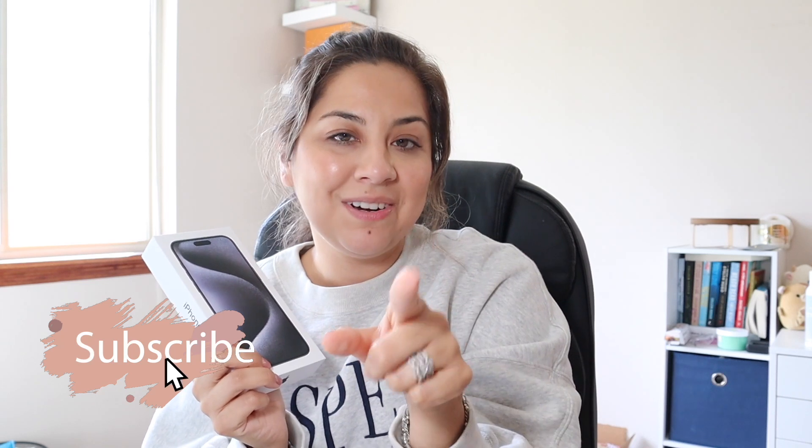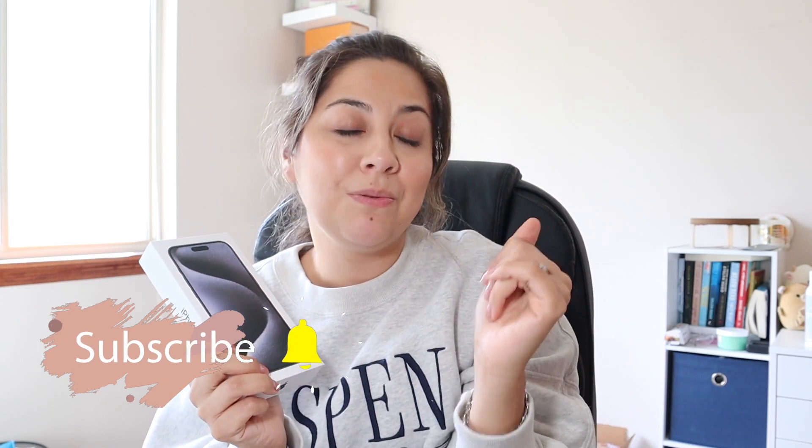Hey guys, welcome back to another unboxing of the new iPhone 15. I'm so excited — this is the iPhone 15 Pro Max in Titanium Blue. But before we get started, please make sure to subscribe so you don't miss any of my videos. I vlog, I do unboxings, bags, all that good stuff, so subscribe if this is your cup of tea.